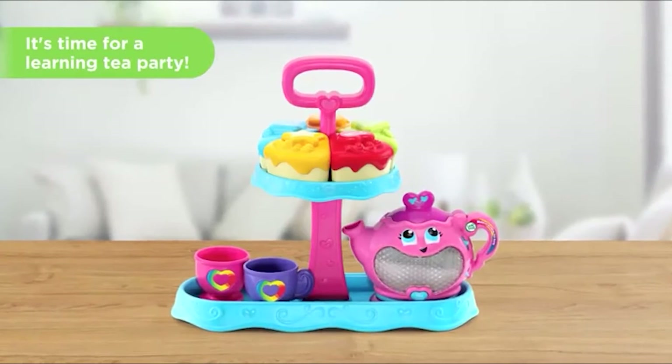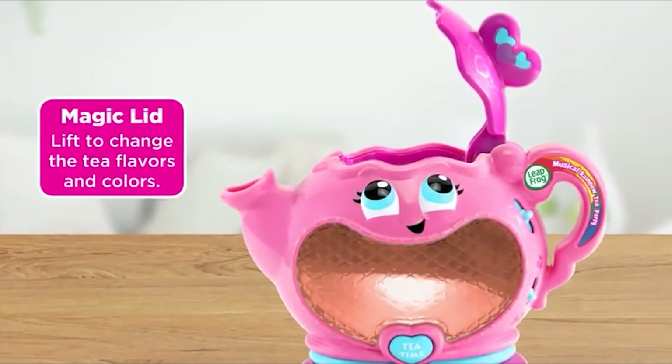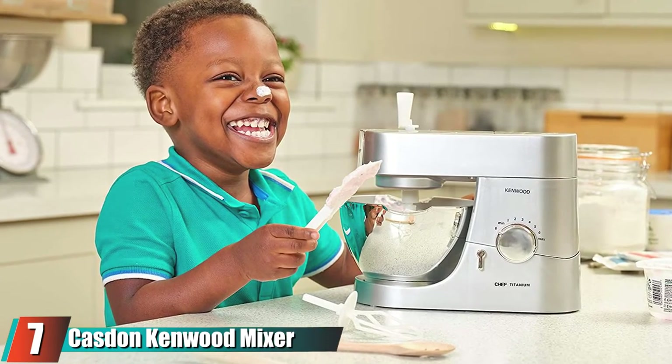Your child will be learning about counting, and when playing with friends they can practice social skills like sharing food and patience. Moving on to number seven: the Casdon KitchenAid Mixer.